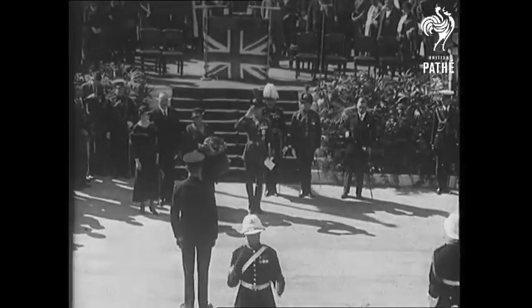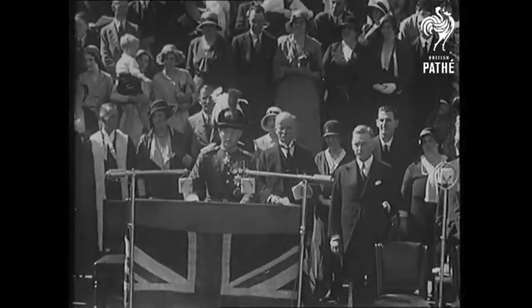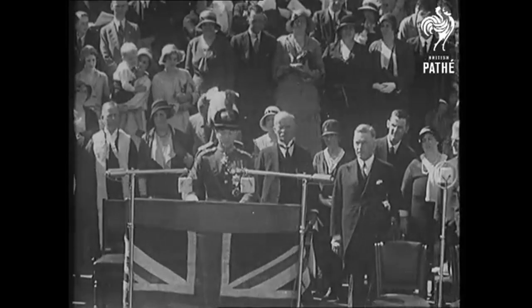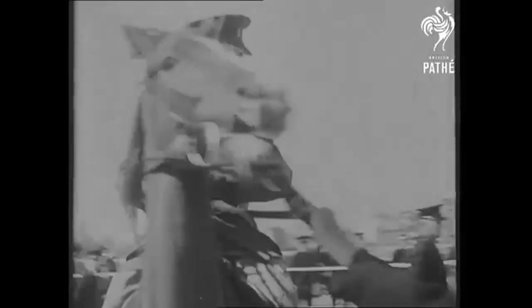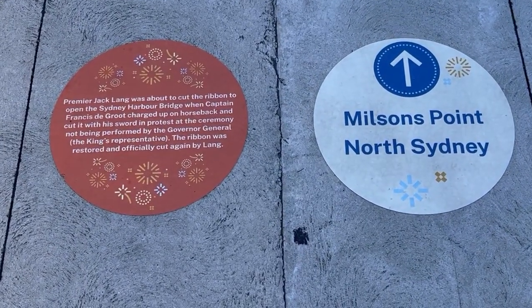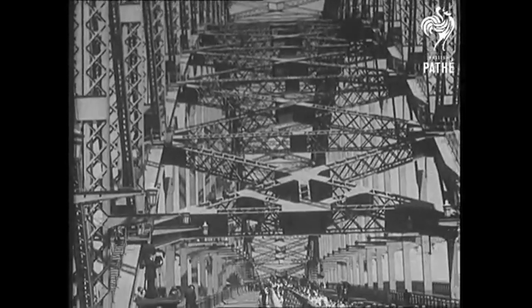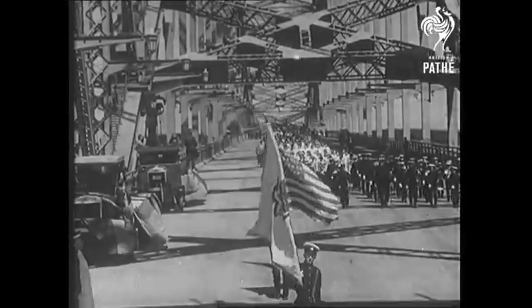On the 19th of March 1932 the Sydney Harbour Bridge was opened. The Premier of New South Wales, Jack Lang, was to open the bridge by cutting a ribbon. However, just as Lang was about to cut the ribbon, a man in military uniform rode up on a horse and slashed the ribbon with his sword. He was promptly arrested. The ribbon was quickly retied and Lang performed the official opening ceremony. There was a 21-gun salute and an RAAF fly past.